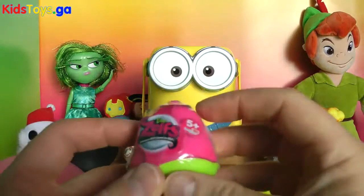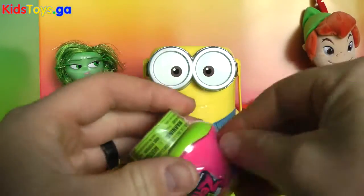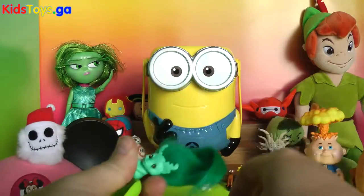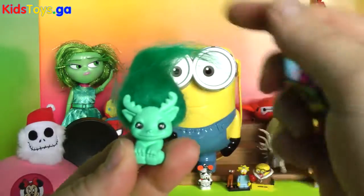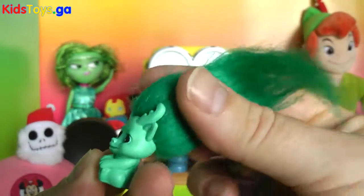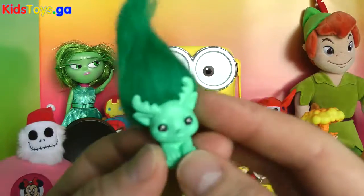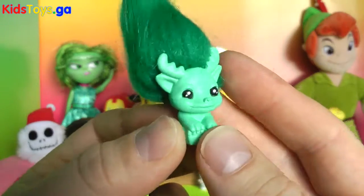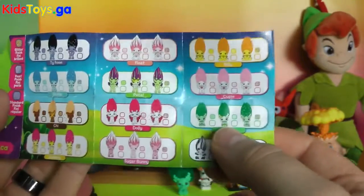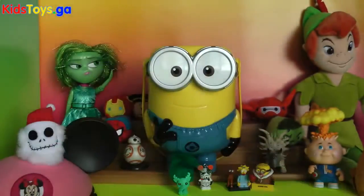We have a Zelf. Love these little Zelfs. Here's our cute little guy — our little troll friend, and their hair is just so crazy. So cute. Let's figure out his name. We got Manny, and Manny is just a common — he's not pearlescent or sparkly. So it's just common Manny.